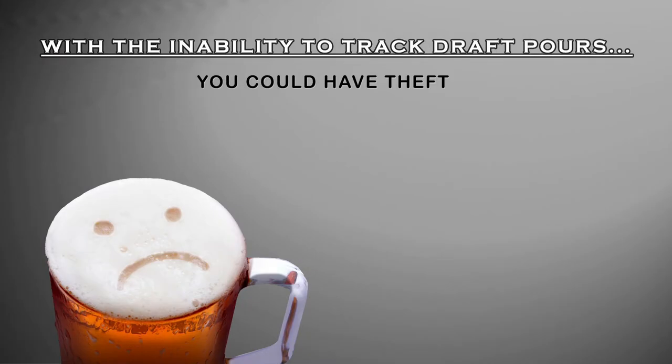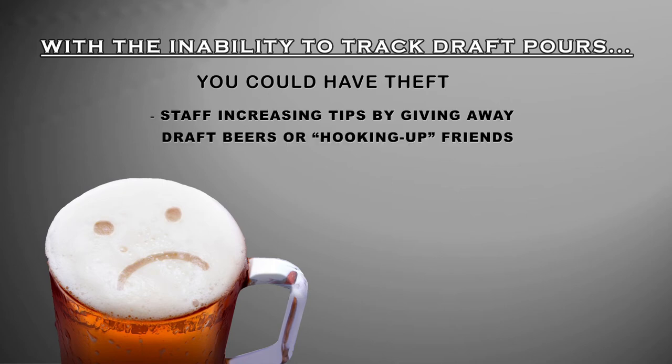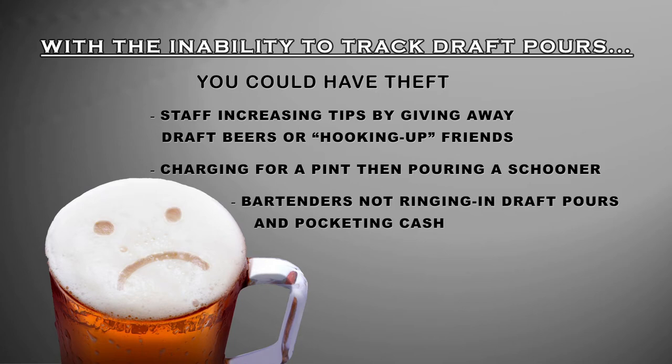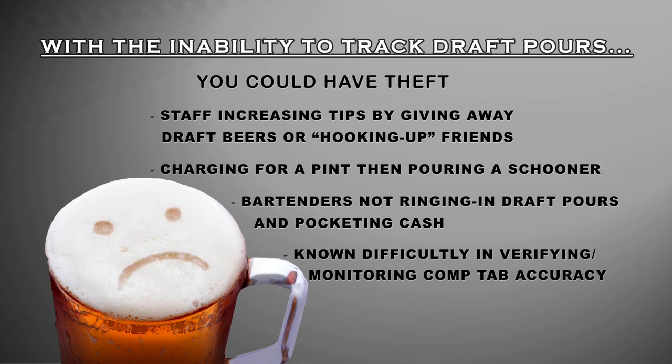When we can't track our draft beers poured, we open the door to theft — your staff increasing their tips by giving away draft beers or hooking up their friends, charging for a pint then pouring a schooner, or bartenders not ringing in draft beers poured and then pocketing the cash. This is all because of the known difficulty in verifying draft beer pours.